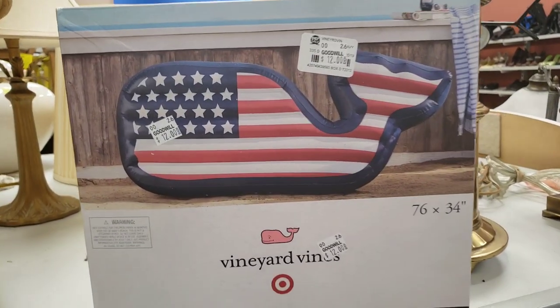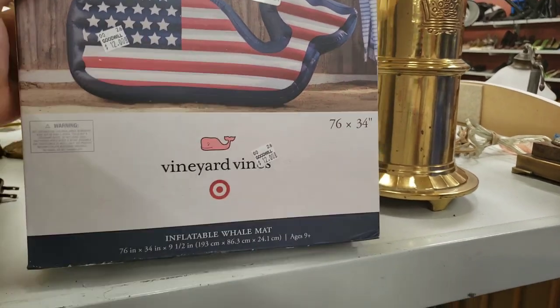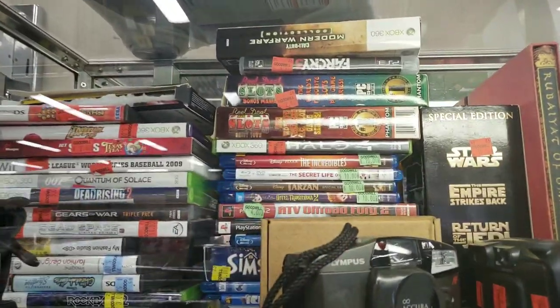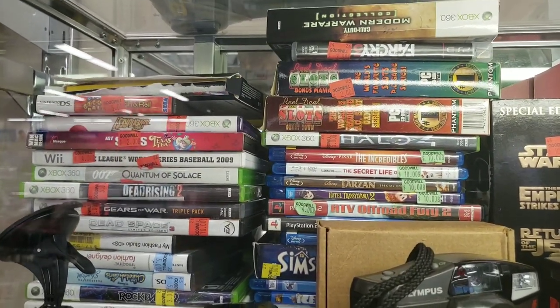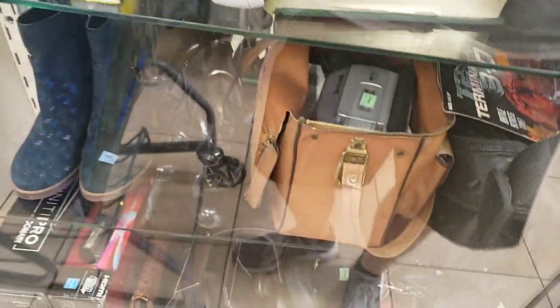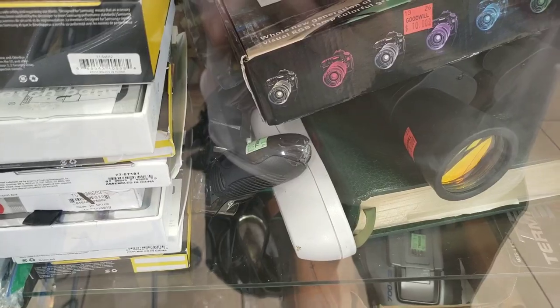Found a Vineyard Vines inflatable whale pool float — they wanted $12 because Vineyard Vines has been collaborating with Target. The box is very damaged and open. I looked it up: it sells for $30–$40 brand new, but shipping would be very expensive — it's a heavy item — so not worth it. I moved over to the glass case and found all the video games. See the Blu-rays on the right? $10 each. I'm looking through everything — it's all overpriced. A Panasonic camcorder for $45, a pair of boots for $50.